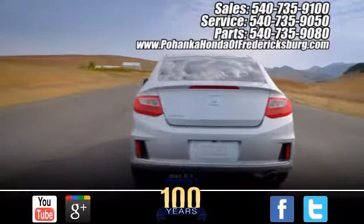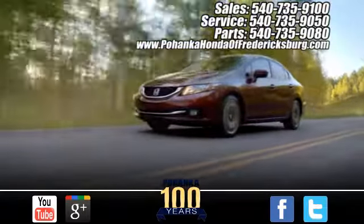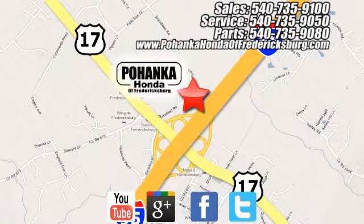Pohenka Honda of Fredericksburg is a great place to buy a car. Conveniently located at 60 South Gateway Drive in Fredericksburg. Pohenka Honda of Fredericksburg. I love it!